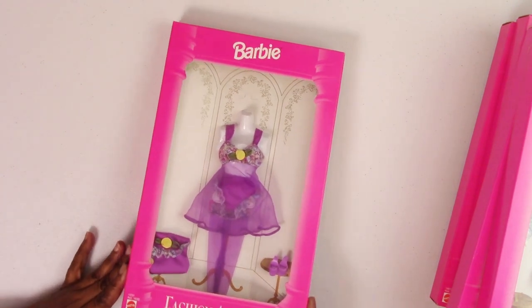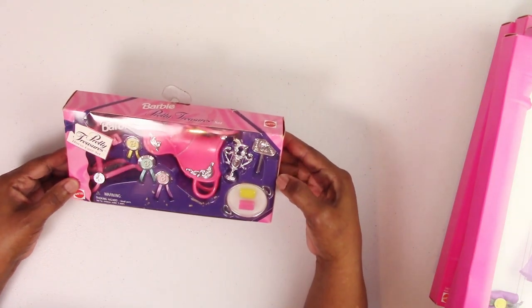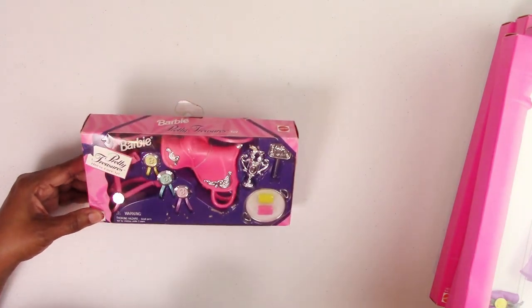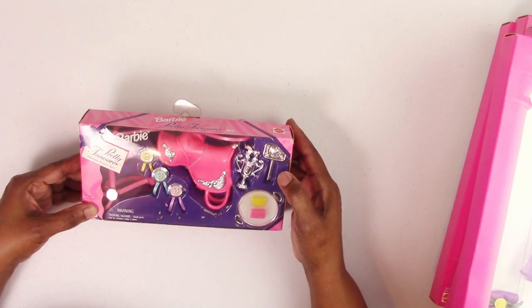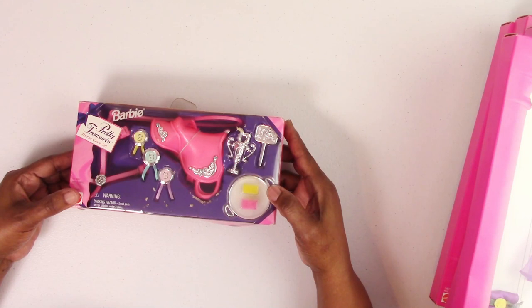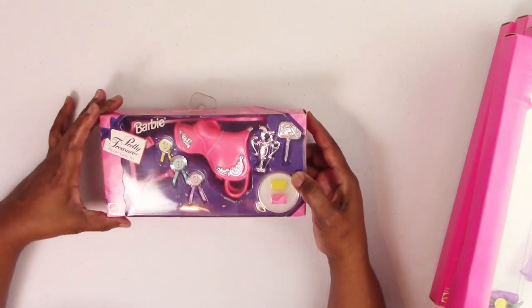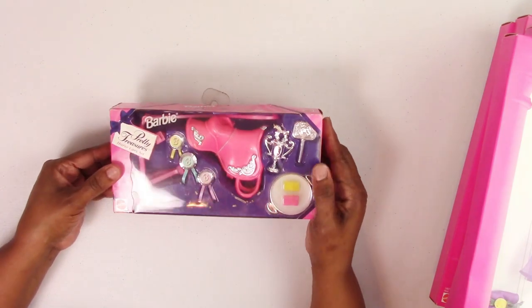Before the piece de résistance, let me show you the accessories. First is the Pretty Treasures horse care set — it has a saddle, competition ribbons, a trophy, a curry comb or brush, and a silver tray with what looks like sponges. You can see how the rubber bands have disintegrated in the box. The box is a bit beat up, but everything inside is pristine.